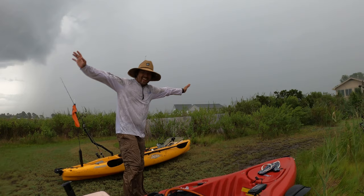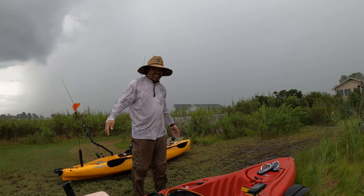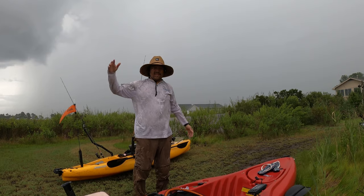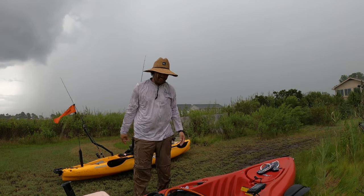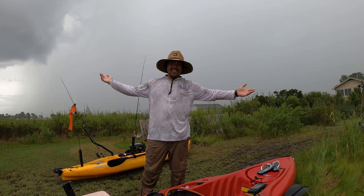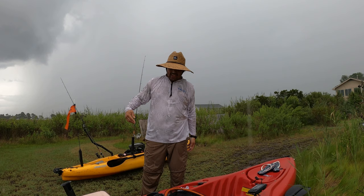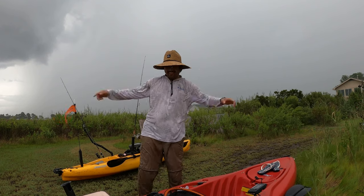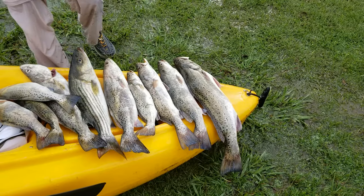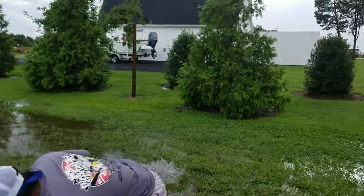Hey, we made it back just in time — kind of. It's raining like crazy but we caught a crap ton of fish and this was an amazing trip. We're going to do it again and again and again. Too much fish, too much fish!